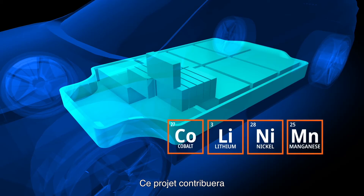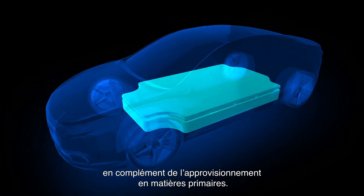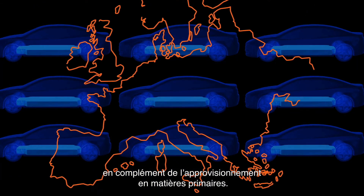This project will contribute to supply Europe with strategic metals in complement of primary raw materials sourcing.